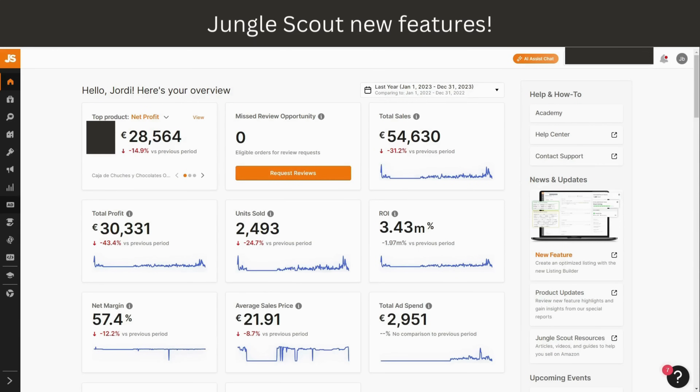Hi everyone and welcome back to my channel. If you're an Amazon seller looking to maximize your profits, today's video is for you. It's a must-watch because we are walking through some major updates on Jungle Scout. As you may know if you're following this channel, Jungle Scout is one of my favorite tools for finding new products, finding keywords, and I love the new AI assistant.